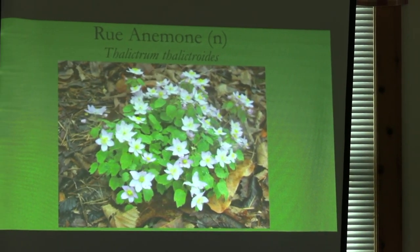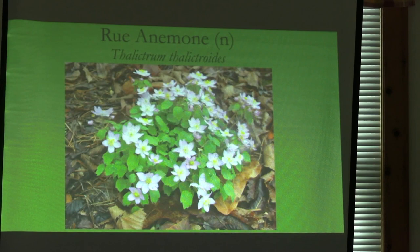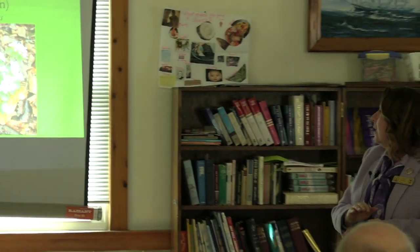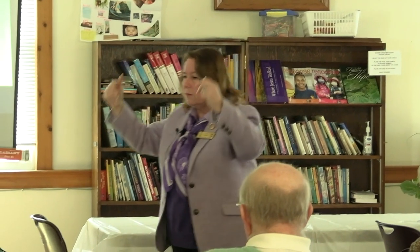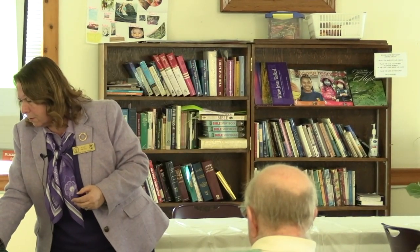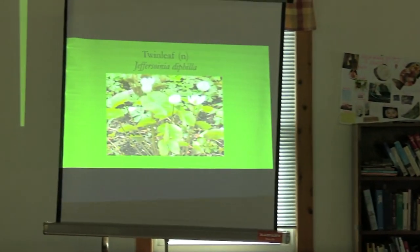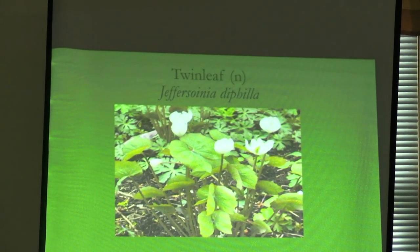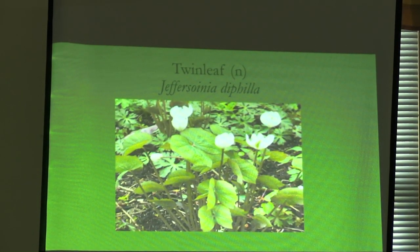Rue anemone — unlike other thalictrums that are nice and big and tall, this is a tiny one. It comes up early in spring and is lovely. Most of the tall thalictrums come out later in the summer. And twin leaf — I have this just because it looked really nifty and it was named after Thomas Jefferson. It has two leaves that look almost like a butterfly. In the springtime, an awful lot of plants have these white flowers, and the early pollinators really love that.